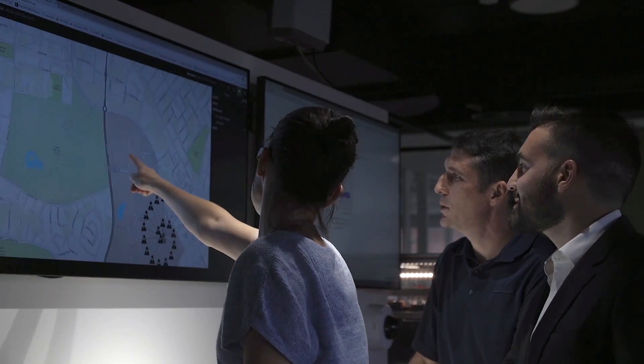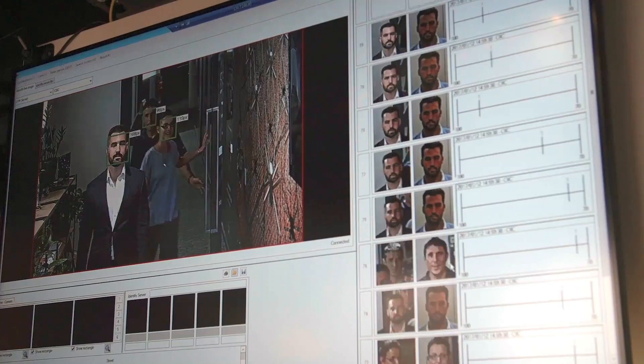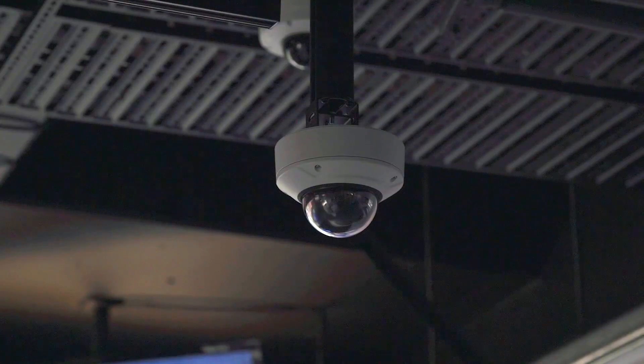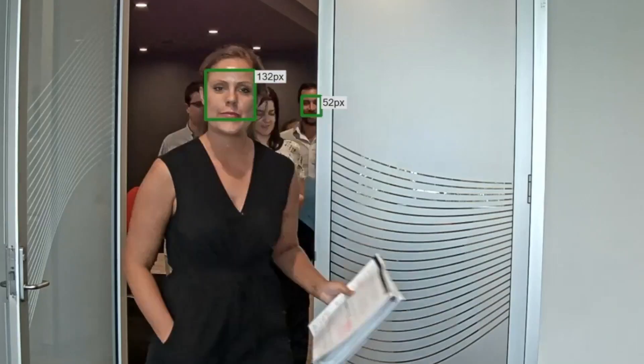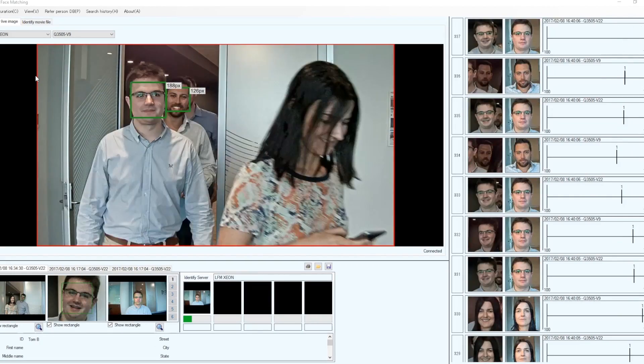The local Hitachi team have embraced that, and that's been one of the great things that's allowed us to be able to do the things we're doing. The solution uses data from a camera network and Hitachi's facial recognition and people counting technologies, gathering information on building trends, study patterns, course attendance, and social interaction to ultimately improve student experience and enhance learning.